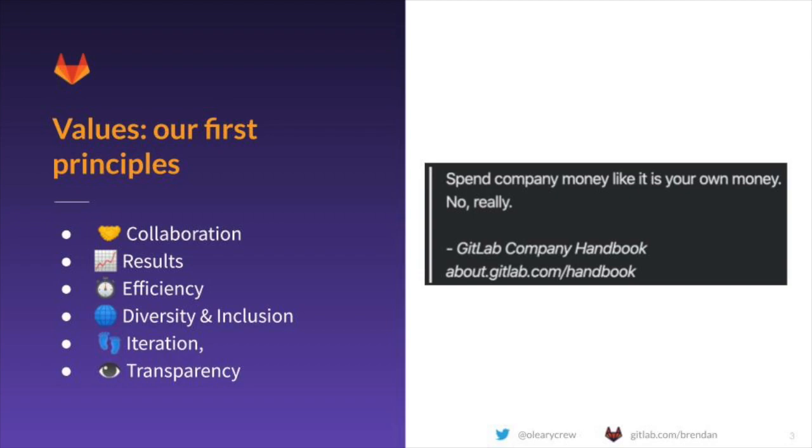Tools must enable our way of collaborating, allowing us to share transparently with the world, or at least within the company, our decision-making process and the outcomes of those decisions. They must be efficient tools, and we often end up with what we lovingly call boring solutions. Every GitLab team member is encouraged to spend company money like it's their own, so any tool purchase is carefully considered.